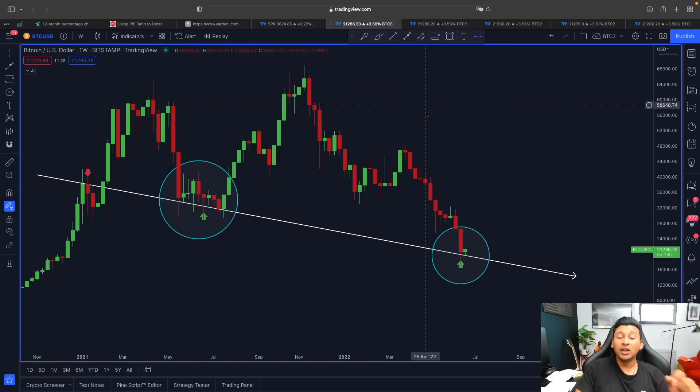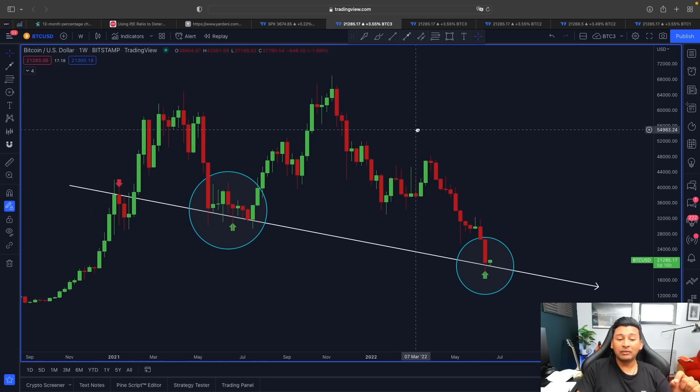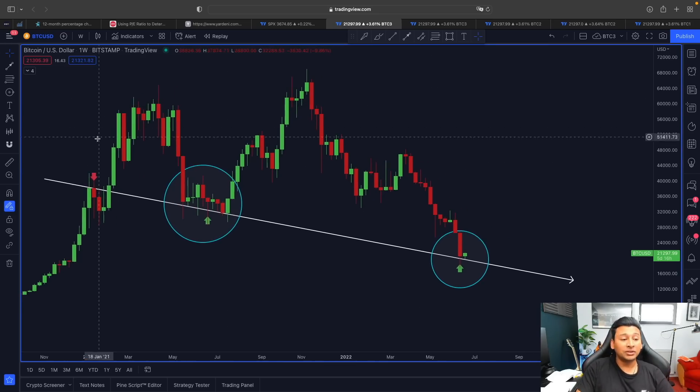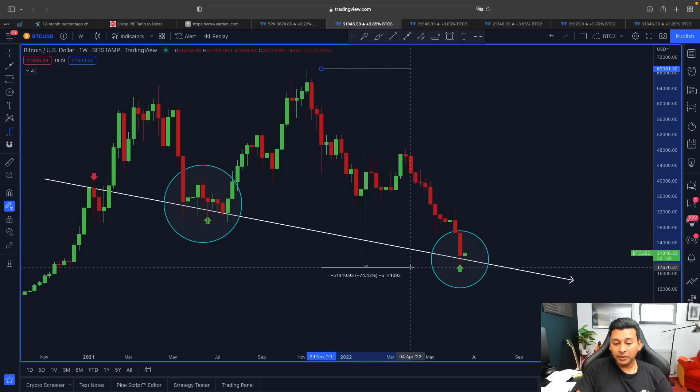Today I also want to talk about the S&P 500 and why this traditional market is reflecting that the market might not have bottomed yet — even after Bitcoin's retracement of 74 to 75 percent. Maybe this is not the bottom. Let me show you this interesting scenario on the S&P 500 chart.